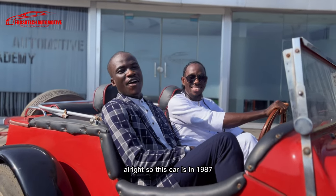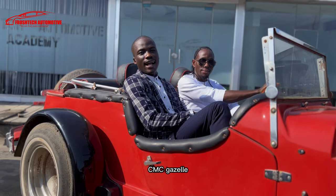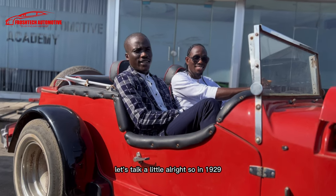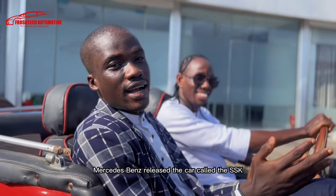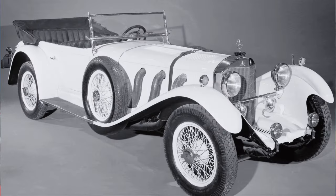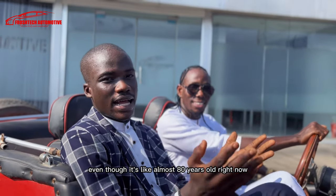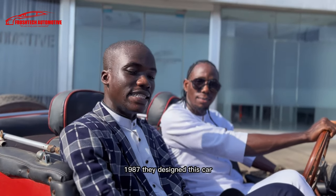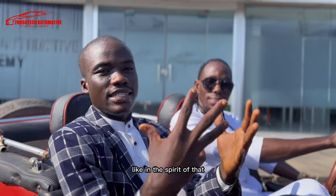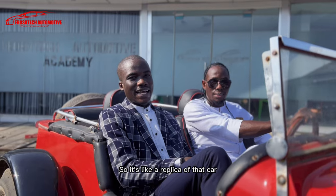Thank you very much, sir. So this car is a 1987 CMC Gazelle. In 1929, Mercedes-Benz released a car called the SSSK — it was supposed to be very, very expensive, and even now almost 80 years later it still is. So CMC in 1987 designed this car in the spirit of that Mercedes-Benz SSSK. It's like a replica of that car.